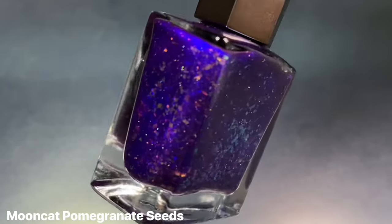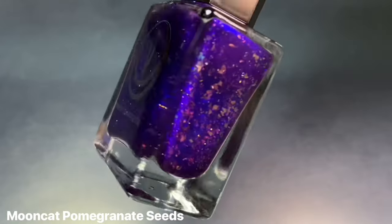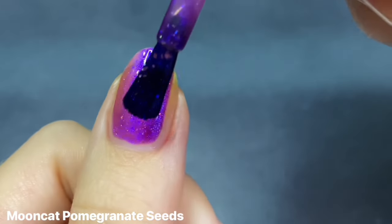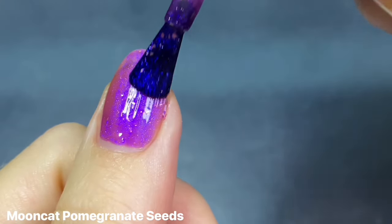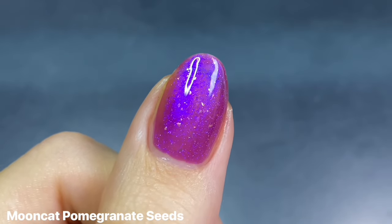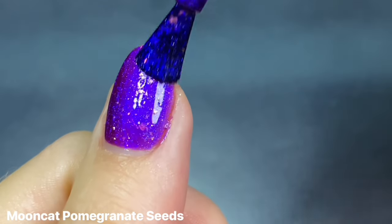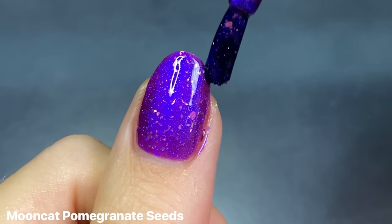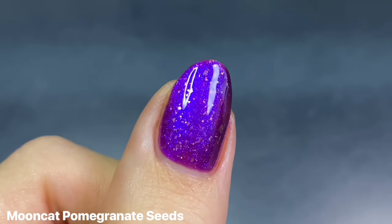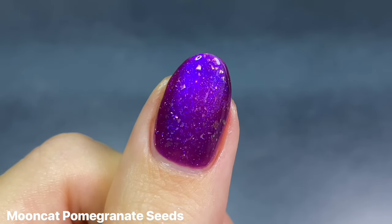This next one I'm really excited for — Pomegranate Seeds from the recent Underworld collection. When it came out I wasn't really feeling it, but I've changed my mind; it's so perfect for spooky season. This is a reddish purple jelly base filled with blue shimmer and a color-shifting orange-to-pink iridescent flaky. It is just stunning — I love the contrast of these flakies against that purple base. The blue shimmer is especially strong under direct lighting.